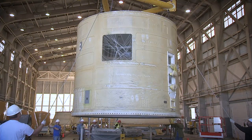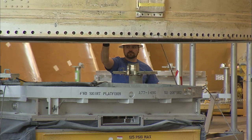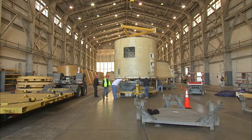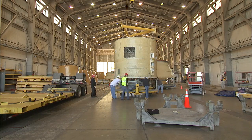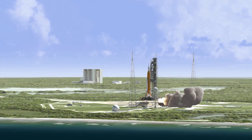The forward skirts for the twin boosters are located near the top, or forward assembly, of the booster structures. Other parts of the boosters are also being readied for the first flight. The boosters will generate a combined 7.2 million pounds of thrust to help power the massive rocket off the launch pad.